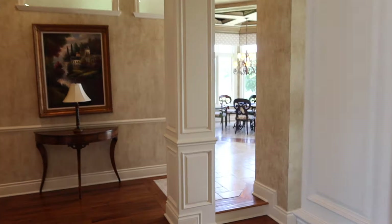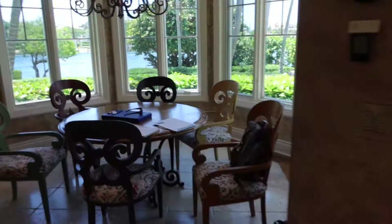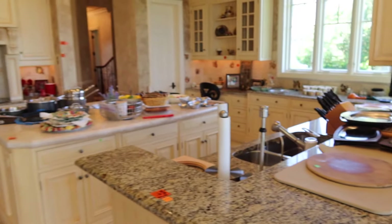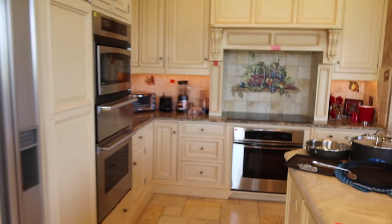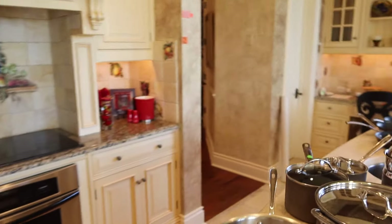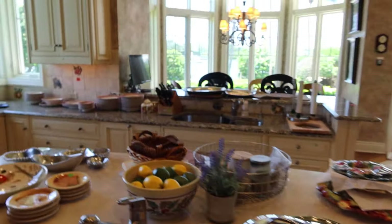We have a lot of furniture, beautiful kitchen nook furniture. We have a lot of kitchen accessories — gourmet kitchen, Sub-Zero appliances. Beautiful island. There's an ice maker around here somewhere. Completely packed house.